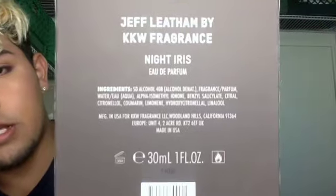I forgot to mention — this is the Jeff Leatham collaboration. It's by KKW Fragrances. This is the Night Iris. It has a shelf life of 36 months, 30 mils, one fluid ounce. It is flammable because it does contain alcohol. It contains the little ingredients right there so just in case you're allergic to anything, definitely take a look.